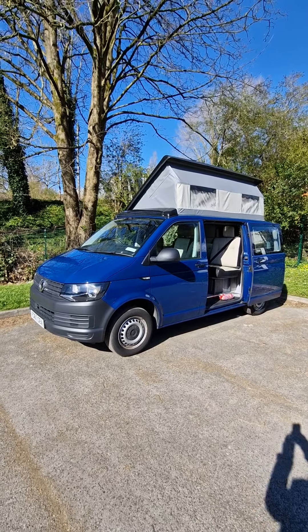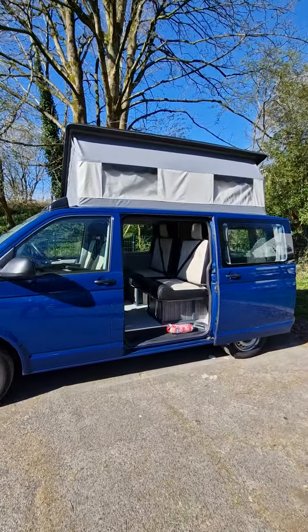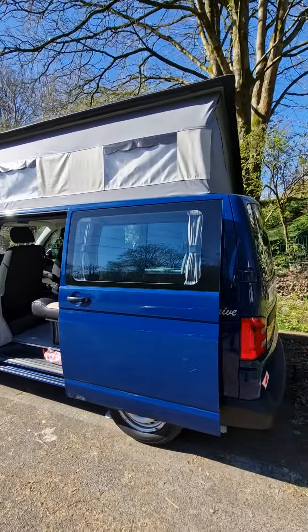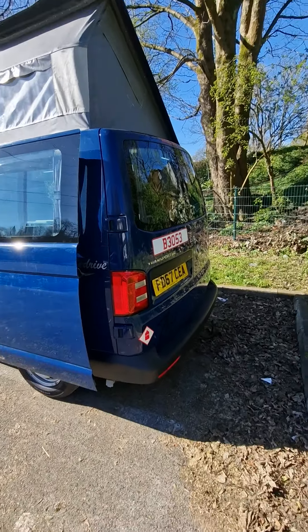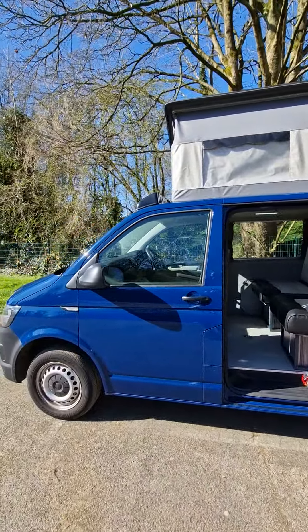New from Wedger Drive, we have a 67 plate VW T6 and this is our Zest model. It comes with the side elevating roof, it's in good condition, low mileage, it also has a tow bar on the back and a very nice blue colour.